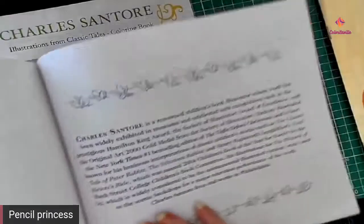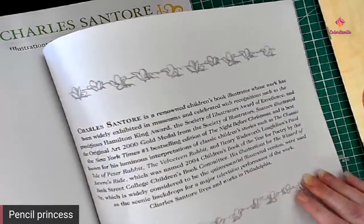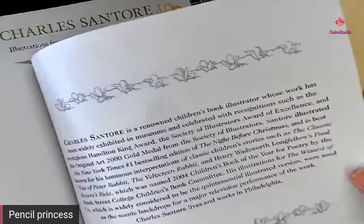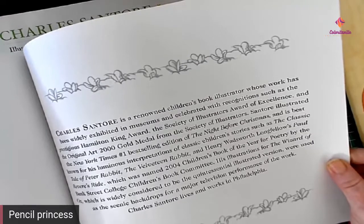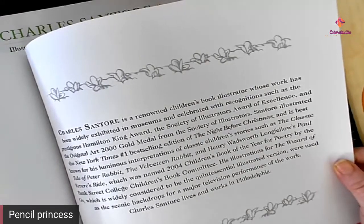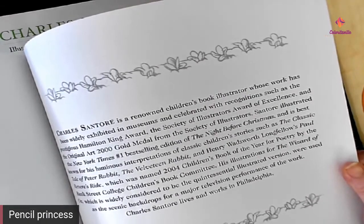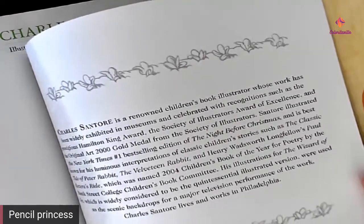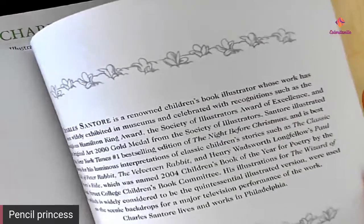Another one of my favorites. This illustrator also illustrated The Night Before Christmas, as well as Tales of Peter Rabbit, The Velveteen Rabbit, Paul Revere's Ride, and he also illustrated The Wizard of Oz, which is fantastic too.